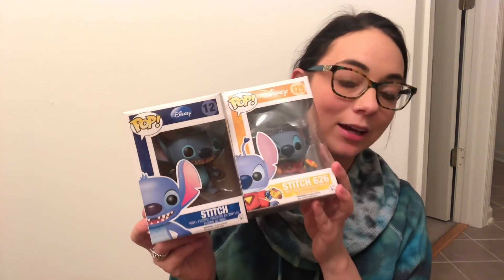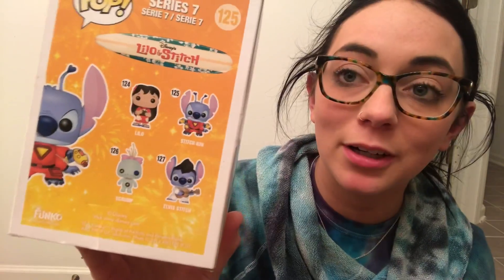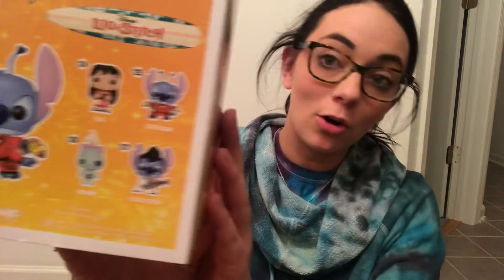I also got two Stitch Pops from my friend James in the PO box today — thank you James! One is the original standing Stitch Pop, and the other is Experiment 626. I seriously need the rest of this set. I am dying for the Elvis Stitch — it's so cute — and of course I need Scrump and Lilo. If anyone sees these, please let me know! I will definitely pay you to get them.